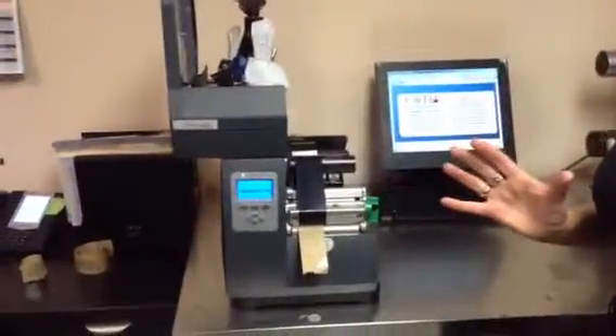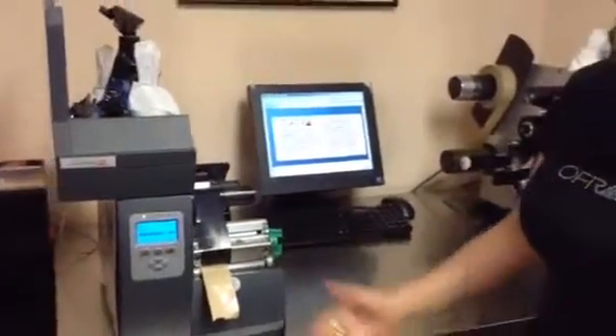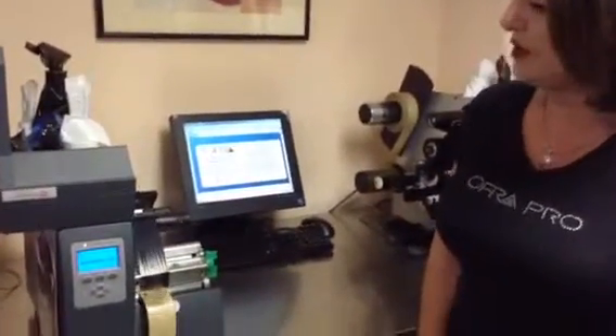We have our own labeling machines where we manufacture our own labels. It depends on the size of the boxes. And here we're going to have Corinne manufacturing a label for the blush palette.